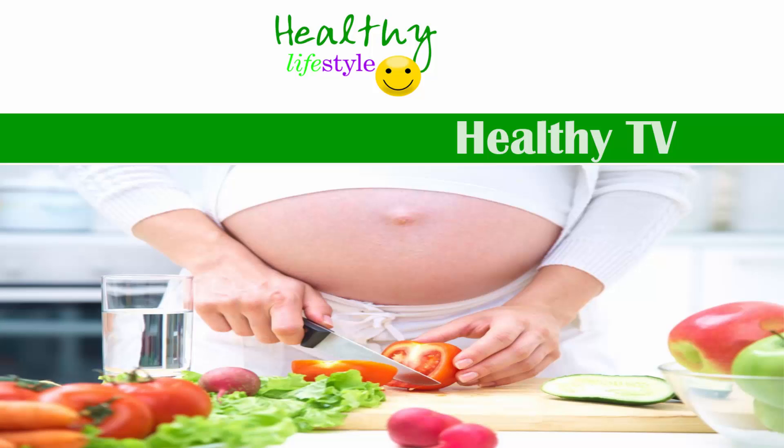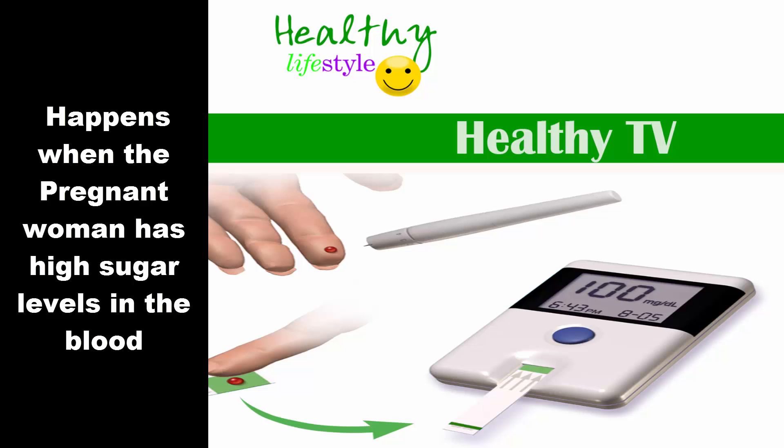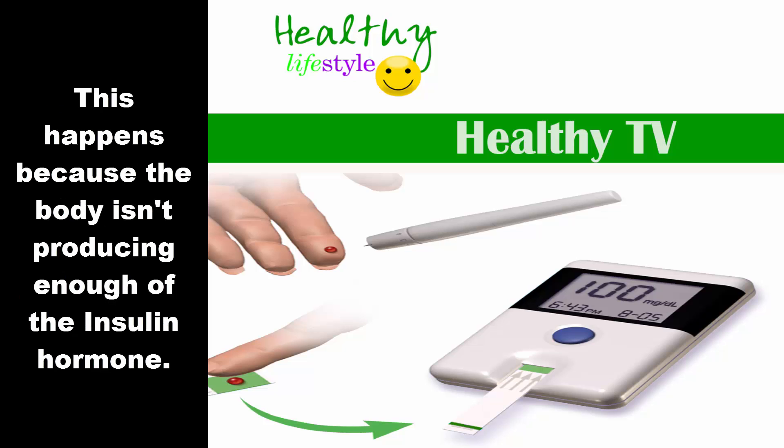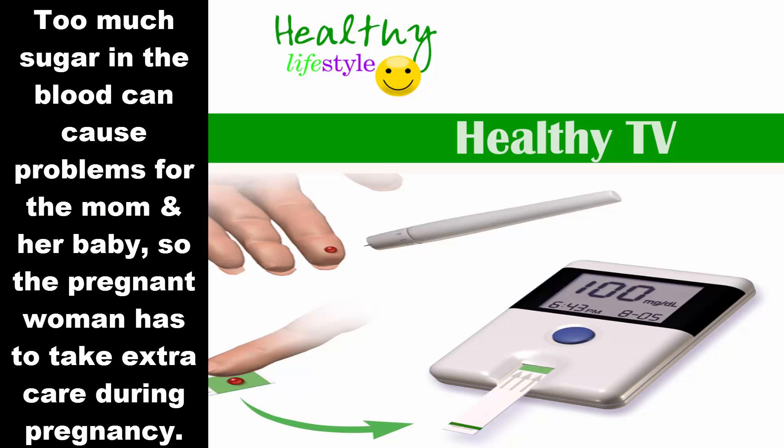Gestational diabetes happens when the pregnant woman has too much sugar or glucose in the blood. This is because the body isn't producing enough of the insulin hormone. Gestational diabetes is very common and it affects as many as one in every six moms-to-be, or even more. The pregnant woman having too much sugar in the blood can cause problems for both the mom and the baby.